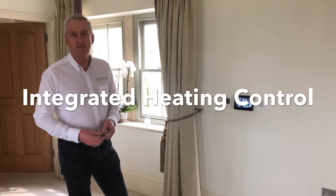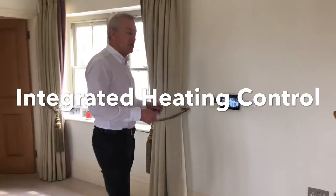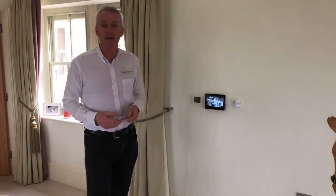So where does heating play in the role of a smart home? Heating is autonomous — it runs by itself. So whatever you do in the house, whether it's underfloor heating or radiators, it allows thermostats to control it.